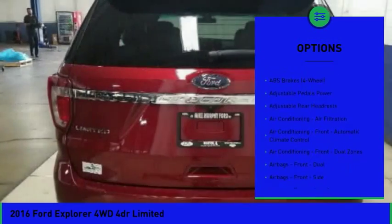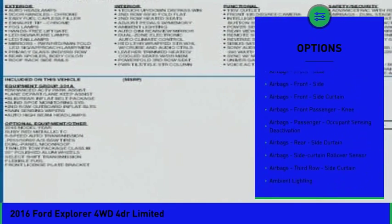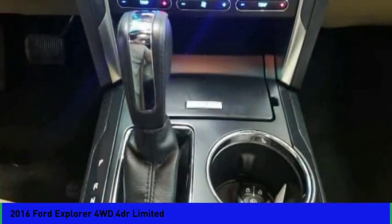Traction control, keyless entry, remote engine start, stability control, power steering, cruise control, universal garage door opener, voice-activated navigation system, compass, power brakes.